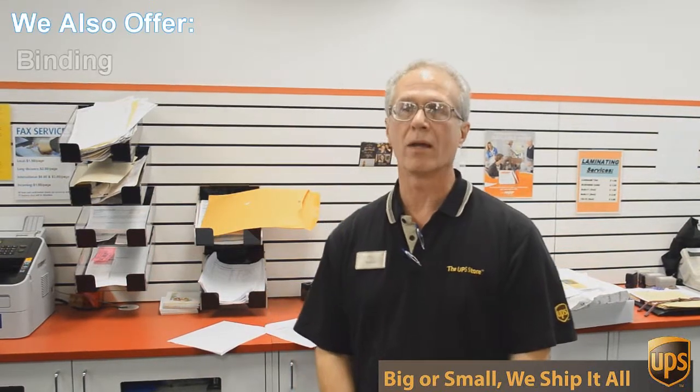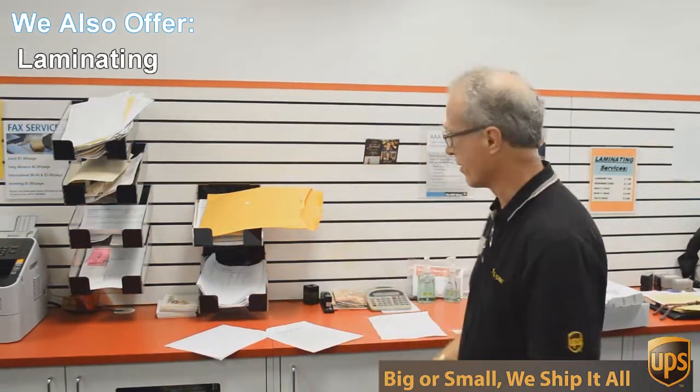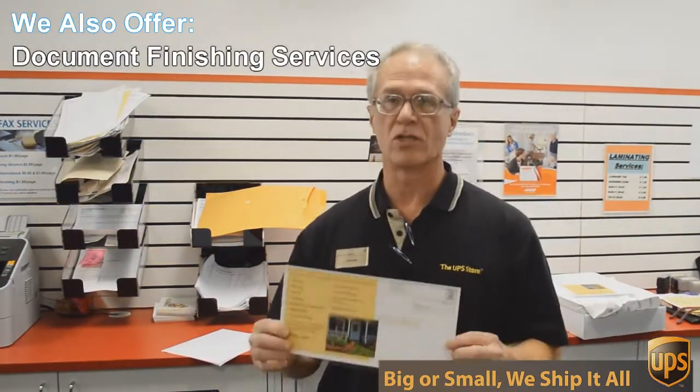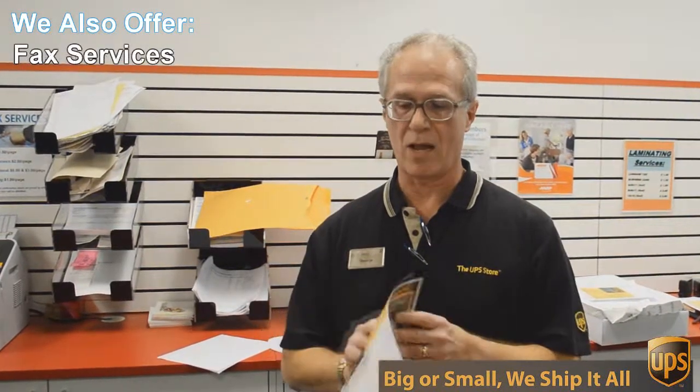One of those things is copying and printing. We do black and white and color copies and printing. An example of that would be this flyer here that we're doing today. This is a double-sided 6 by 12 inch flyer.